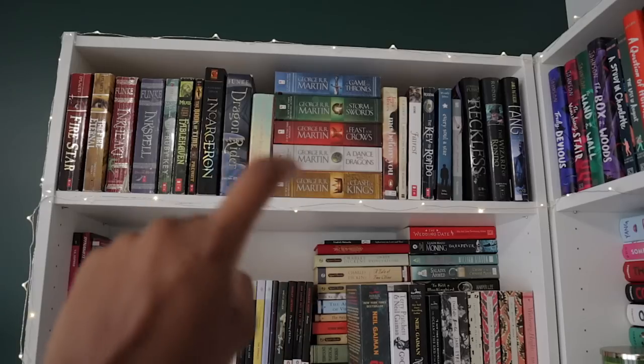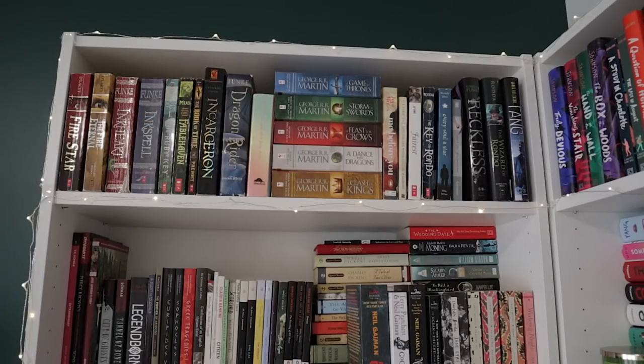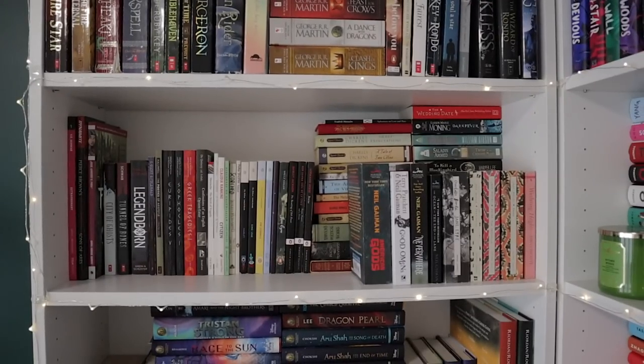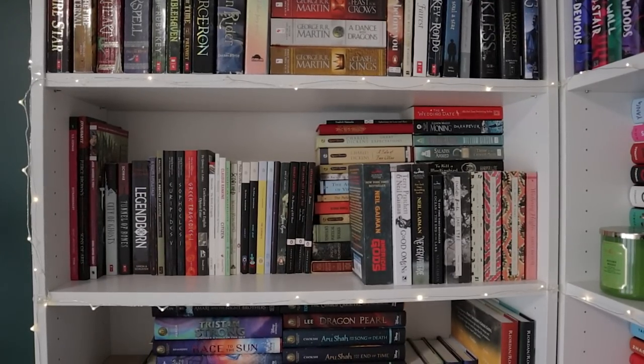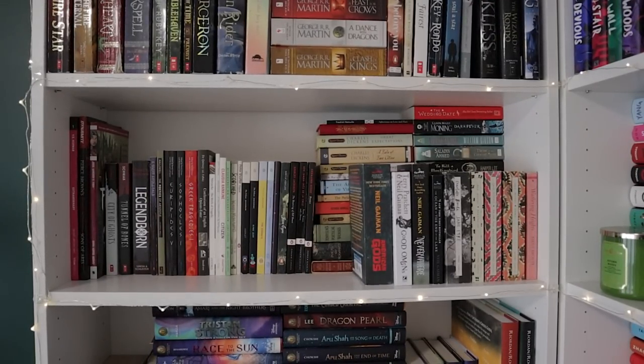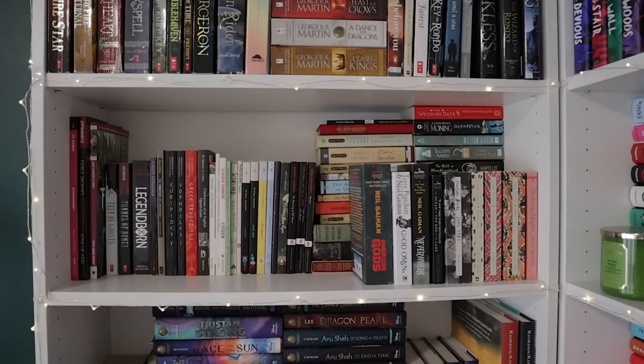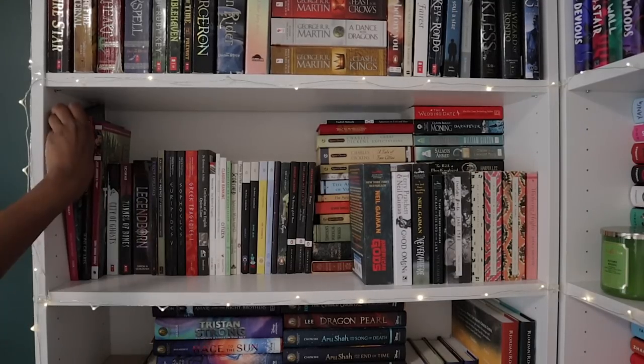I haven't read the full Game of Thrones series — I've only read the first one — but I did love the show before they let it tank. Here we have a slightly different shelf from the last bookshelf tour. I decided to put a bunch of my classics on this shelf and a bunch of small books. This is a total mess of a shelf but I don't really care anymore. Over here we have some graphic novels.